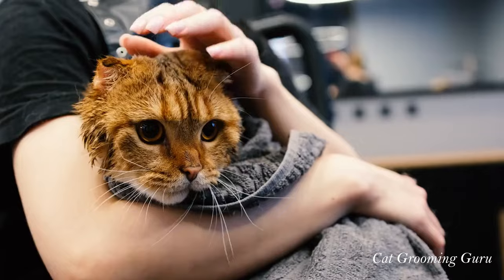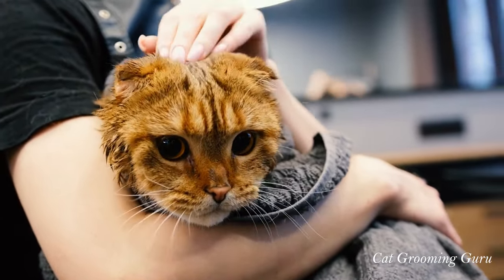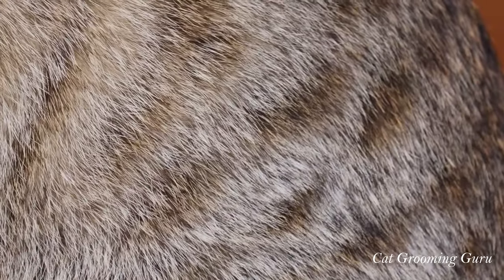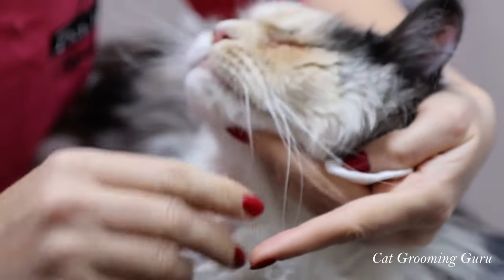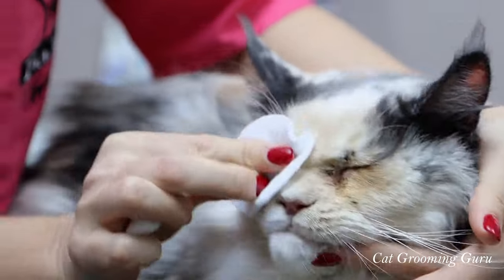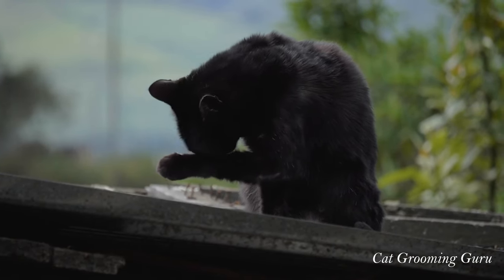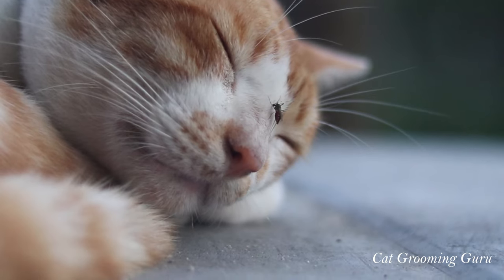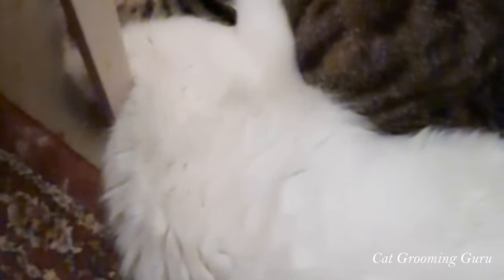Diet, grooming, and beyond — from the food they eat to the way you groom them, every little action contributes to their health. A balanced diet rich in essential nutrients keeps their fur shiny and skin healthy. Regular grooming sessions not only help in removing dead hair and preventing mats, but also give you a chance to bond with your furry friend and check for any skin issues or abnormalities. Creating a stress-free environment is also key — cats are sensitive creatures and stress can directly impact their fur health. Simple things like providing a quiet corner, interactive toys, and regular playtime can make a world of difference.